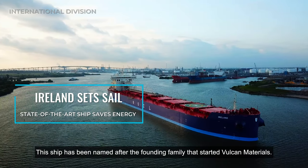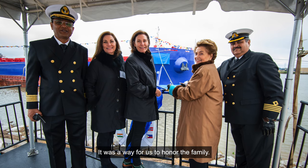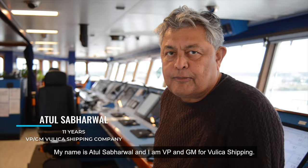This ship has been named after the founding family that started Vulcan Materials. It was a way for us to honor the family. My name is Atul Sabarwal and I am VP and GM for Vuleka Shipping.